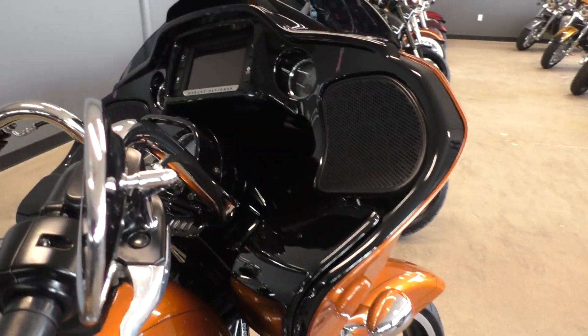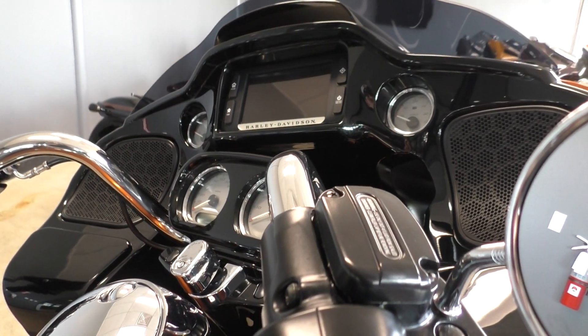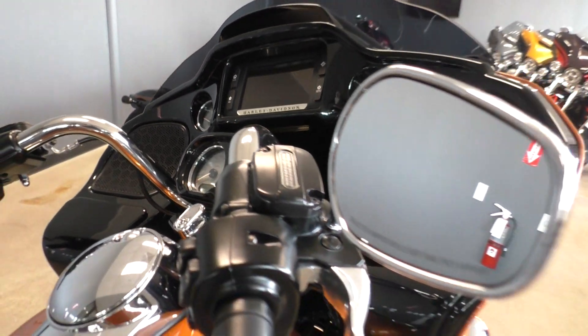Vivid black painted inner fairing. Six and a half inch touch screen display with navigation, cruise control, ABS brakes, and factory security on this bike.